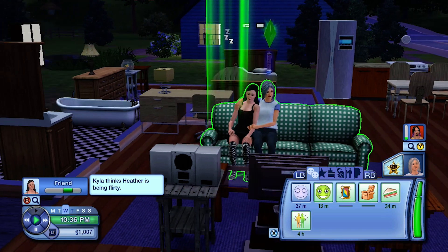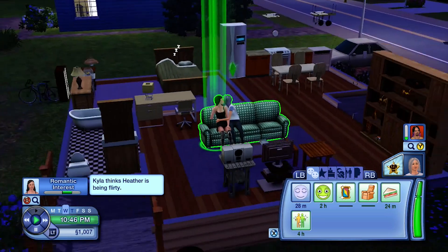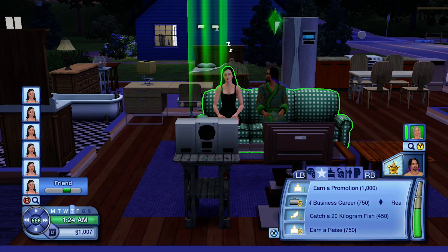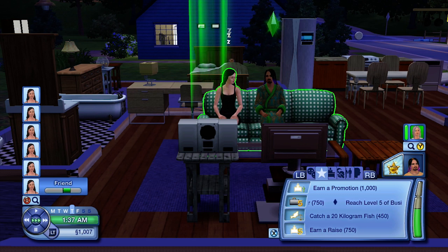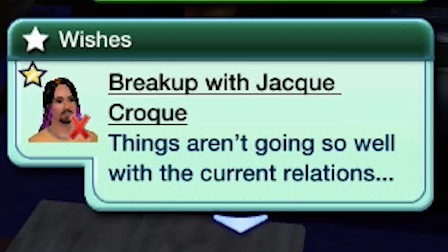That night, simple couch talk turned into a game. First Heather was all about it, then went to bed. Afterwards, Jacques was all about it. They realized the game they were playing and the ice shattered.